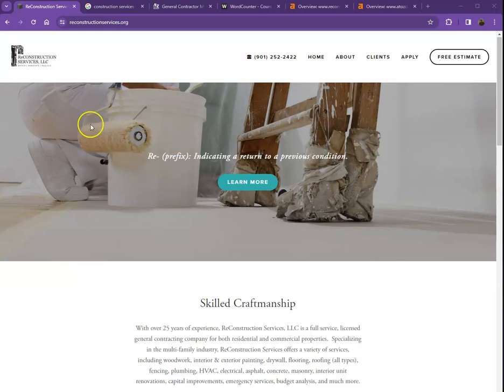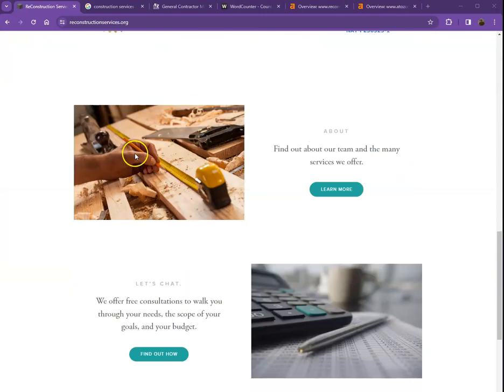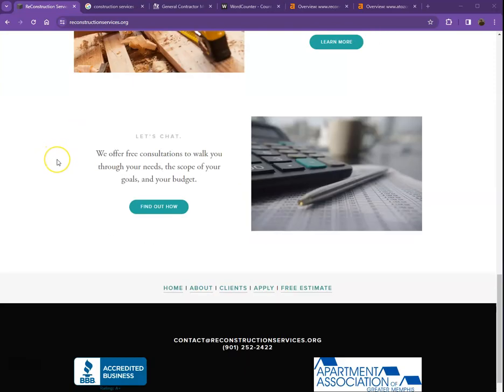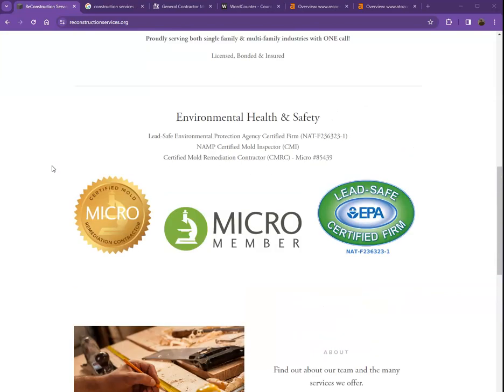To tell you honestly, you have a pretty great looking website. You have your logo here, you have your call to action, pretty good photos, nice layout — I really love the aesthetic. So there are just a few other things that we're going to talk about to get you on top of the search list.